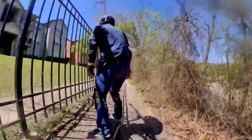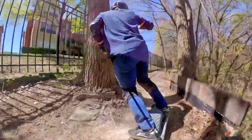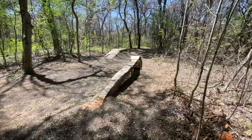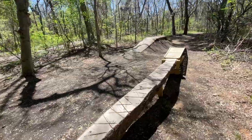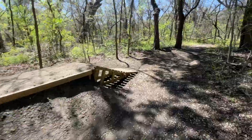Now we're hitting the left side to hit the yellow trail and the pump track. Sick, sick, sick. Nice.